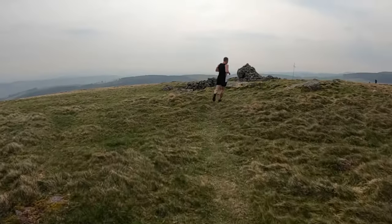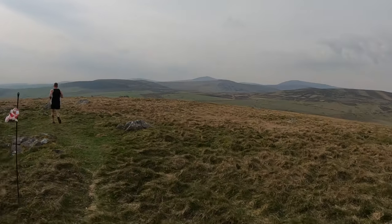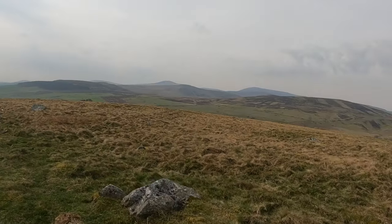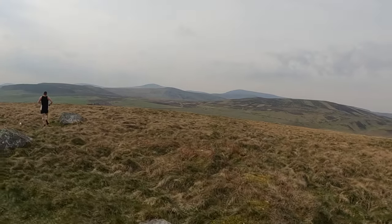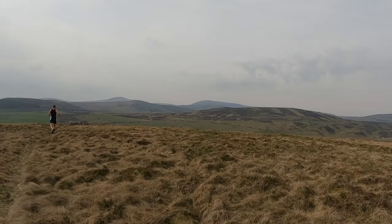Peak two. Well here we are, just arriving at Coldbury Hill. Look at those hills in the distance — what a view. The Cheviots, ladies and gentlemen. So that was Coldbury. Just got to get to Brownslaw Hill next, and then a steep descent back to Woola.